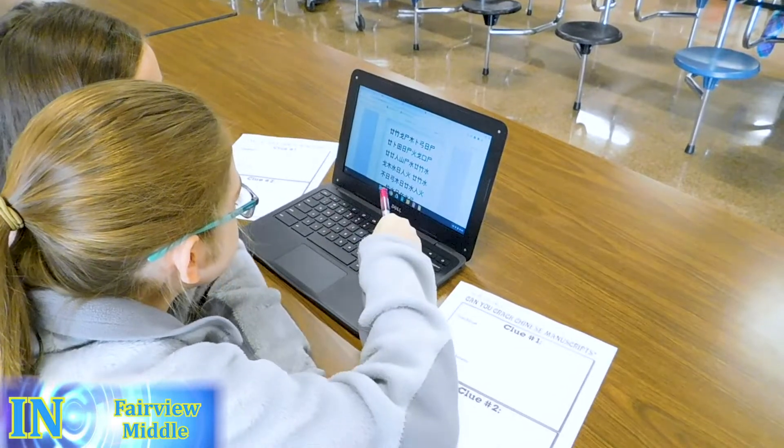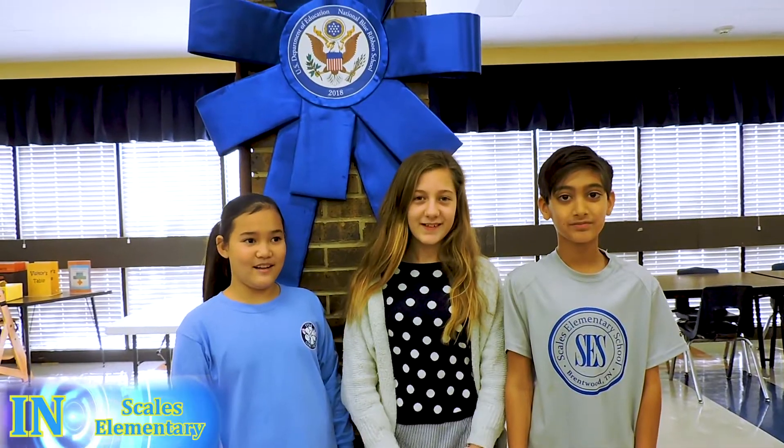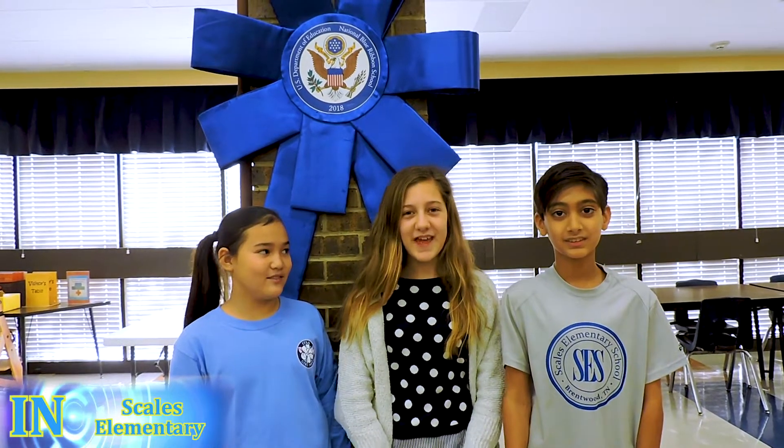This week at Fairview Middle School, we are learning about ancient China and social studies through technology. We are from Ms. Dresner's RTI and we're making fractal tetrahedrons.